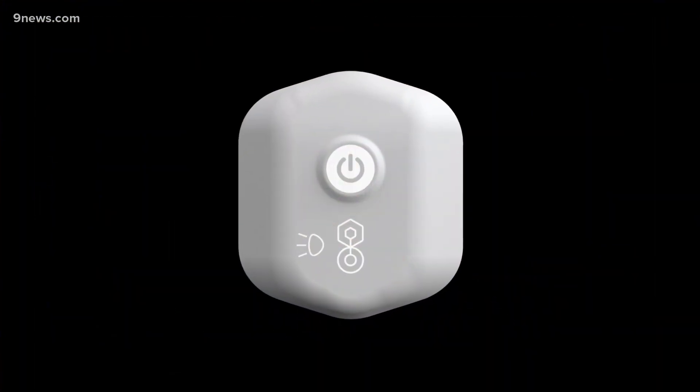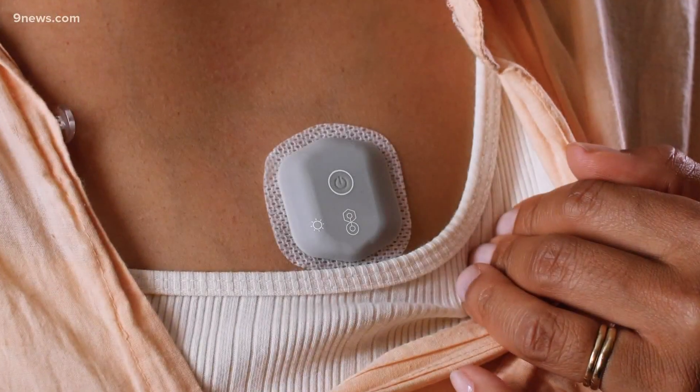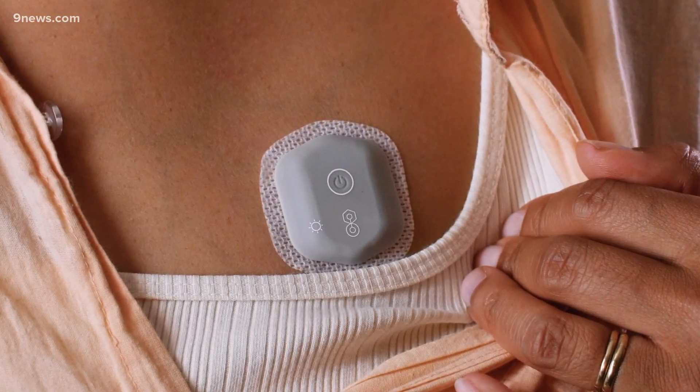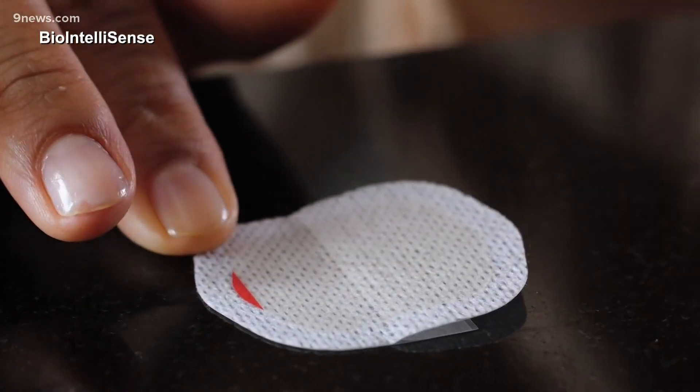This is a device that we developed prior to COVID for monitoring patients after they leave the hospital — for things like infection and cancer patients who are getting chemotherapy. It's a device that we received FDA clearance about a year ago, and it measures vital signs just like the bedside monitors in the hospital, but now makes it possible to take those same measurements with the same clinical accuracy after you leave the hospital.